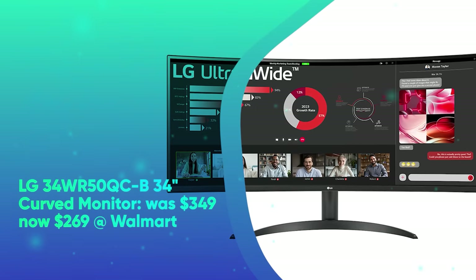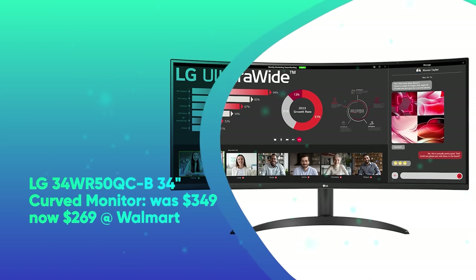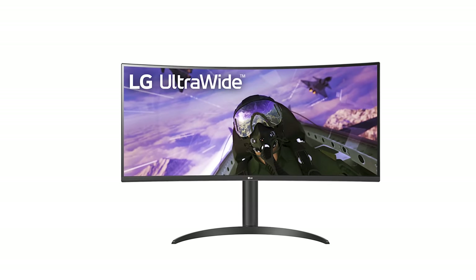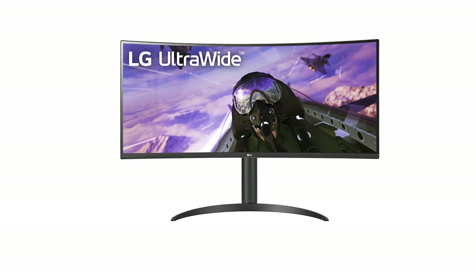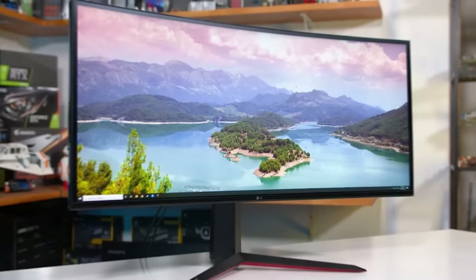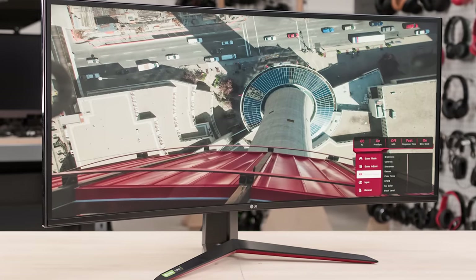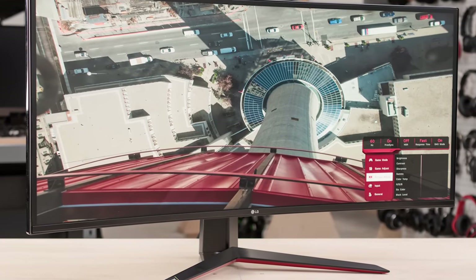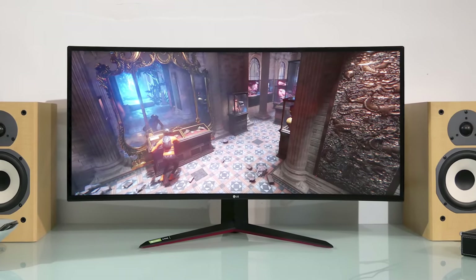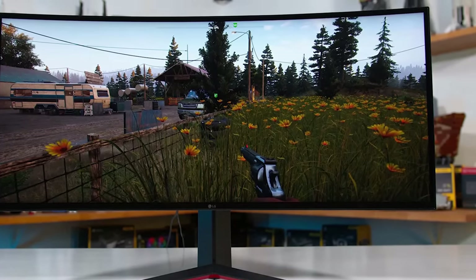Next, we have the LG 34WR50QCB 34-inch curved monitor. It was $349 and is now $269 at Walmart. Now $80 off, the LG 34WR50QCB is one of the best curved gaming monitors around. This 34-inch WQHD 3440x1440 curved ultrawide panel features a 21:9 aspect ratio that offers more workspace. Its sRGB 99% color gamut with HDR10 produces realistic visuals with accurate color, contrast, clarity, and detail.